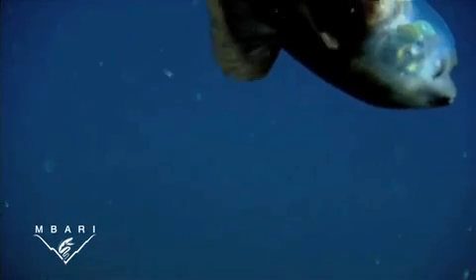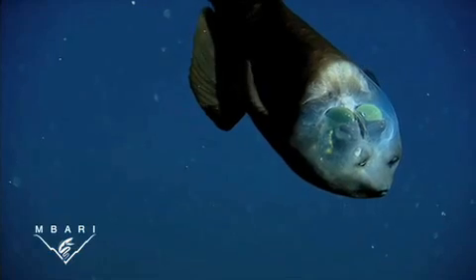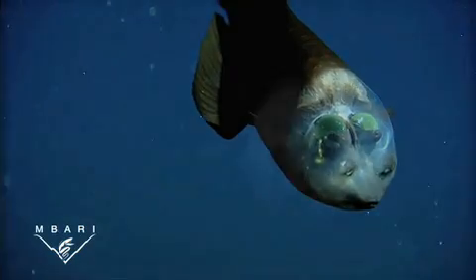Typically, Macropin sits quietly in the water, using its big fins for stability, while it scans the water above for food. When it spots food, it can rotate its eyes to look forward, to include its mouth in the field of view.